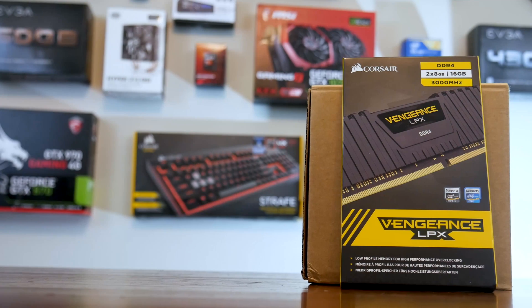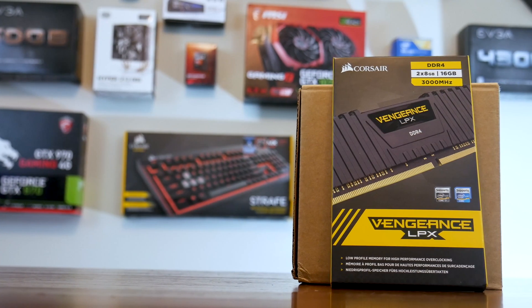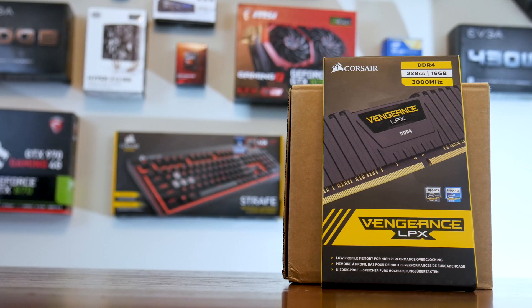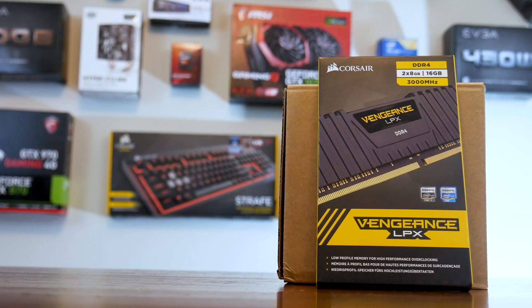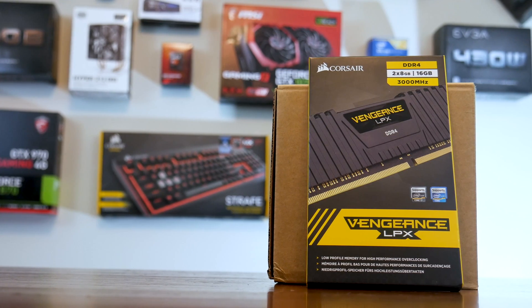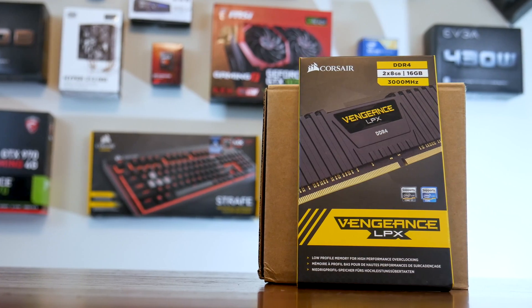For memory, we went with 16 gigabytes of 3000 MHz Corsair Vengeance DDR4 RAM. She doesn't strictly need all 16 gigs for gaming, but she also wants to do Photoshop, photo editing, and image rendering. The extra 8 gigs of RAM will give her plenty of room for productivity work alongside gaming.